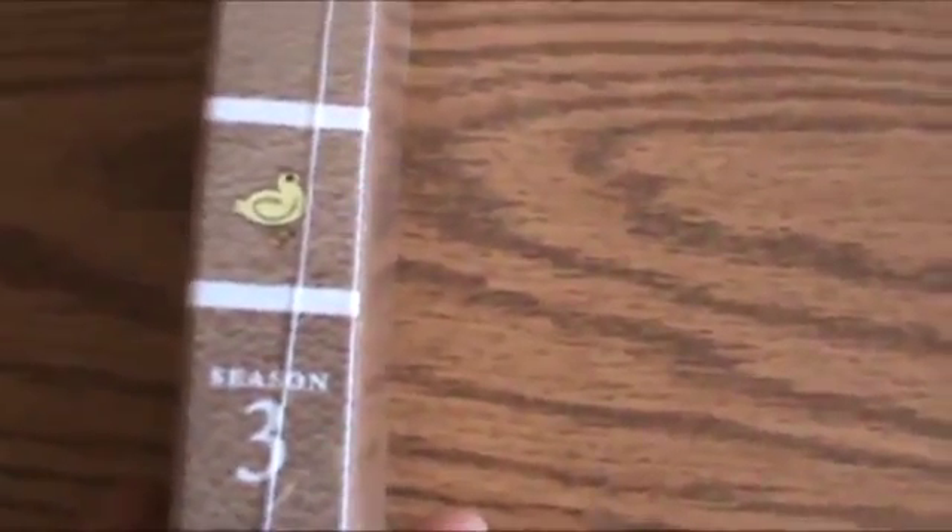Looking through the spine of this mock scrapbook, we get Rigby here, a little baby duck, and a reminder that this is season 3. And on the back you see the table of contents and all the episodes — all you have to do is watch this video at a slower speed to get the entire episode list.